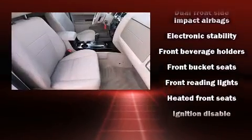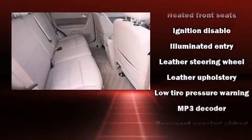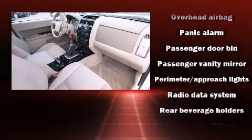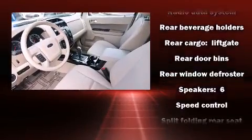Ford ensures the safety and security of its passengers with equipment such as head curtain airbags, brake assist, ignition disabling, and ABS brakes. Electronic stability control ensures solid grip atop the road surface, no matter how challenging the driving conditions.